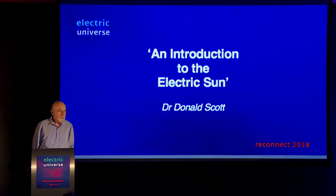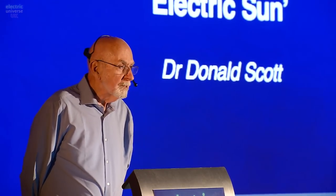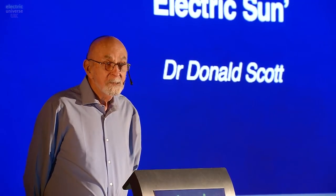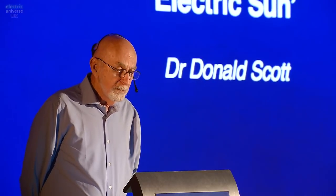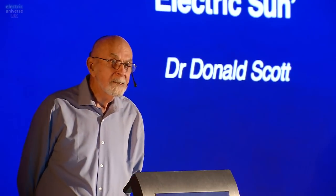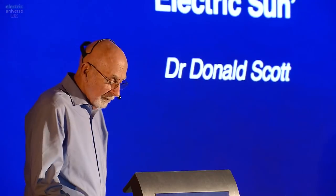Good morning. I have a tough job here this morning because, as Adrian has said, I know that some of you are very familiar with my work. You've watched everything I've done, and so I'm probably going to bore you to tears. And others perhaps have never seen anything about this electric sun thing. So I'm going to try to take you through an introduction, the electric sun 101, and we'll see how far we get.